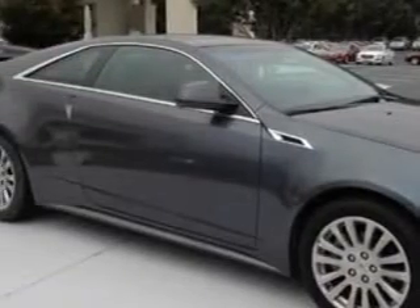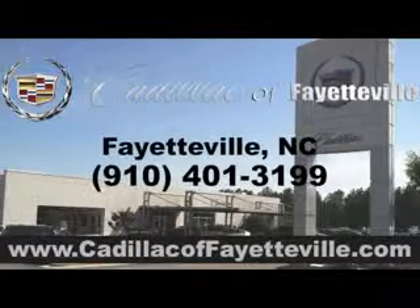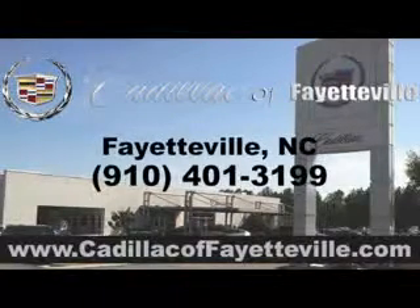And much more. Enjoy the drive and have peace of mind in this 2011 Cadillac CTS. See us at Cadillac of Fayetteville today. Stop in today or visit us 24/7 at cadillacoffayetteville.com.